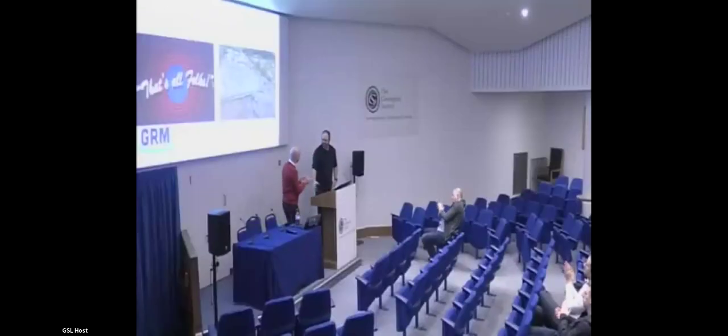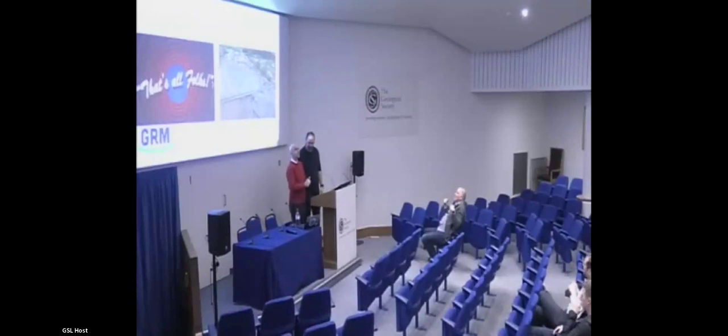And on that bombshell, as they used to say, thank you very much to everybody that's joined us online, and thank you very much, Andrew, for coming and giving that talk. As I've already said, I do find it very interesting. If those of us in the room could thank Andrew in the usual way — thank you very much.